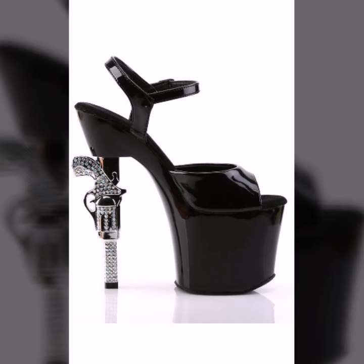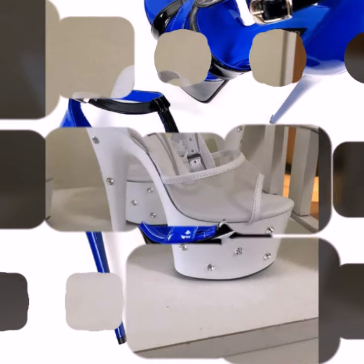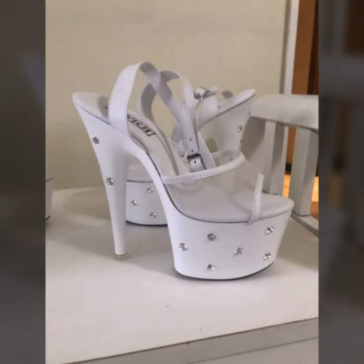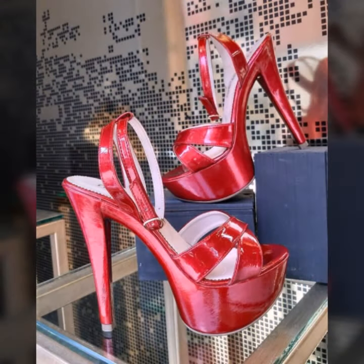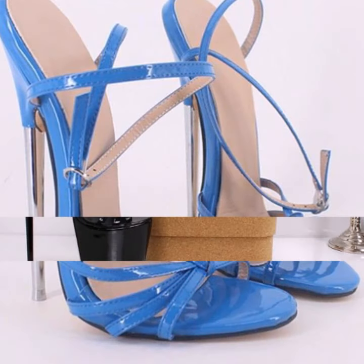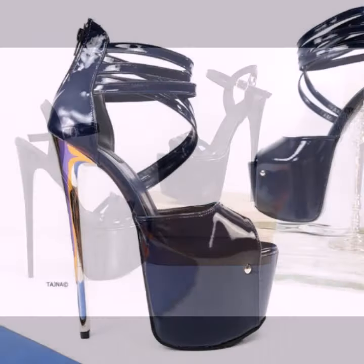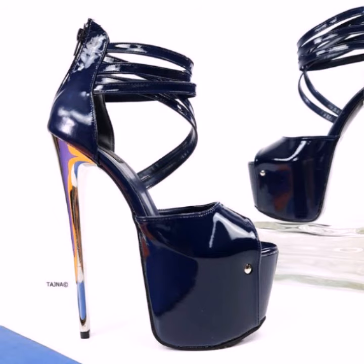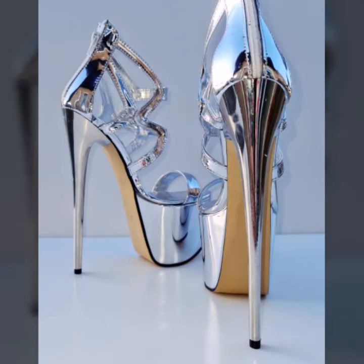Hello friends, welcome back to my YouTube channel. Today I will talk about the most beautiful, most trendy women's high heel designs — super high heel designs, most beautiful and most trendy heel designs and ideas for stylish ladies. I am back again with the most stylish, most demanding collection of beautiful and trendy women's stylish heel designs.